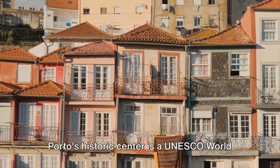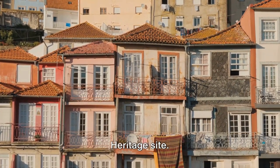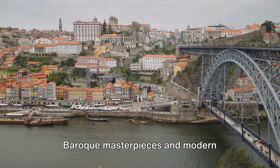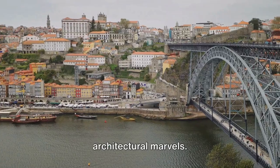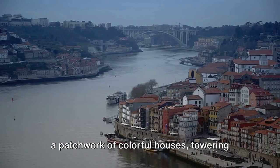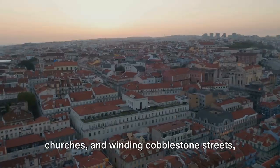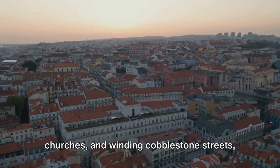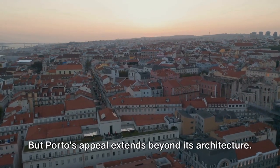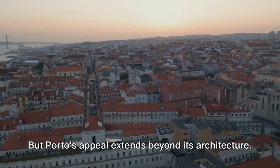Sitting at the mouth of the Douro River, Porto's historic center is a UNESCO World Heritage Site. Here, medieval relics rub shoulders with Baroque masterpieces and modern architectural marvels. The cityscape is a photographer's dream — a patchwork of colorful houses, towering churches, and winding cobblestone streets, each lending its own unique character to the city's charm.